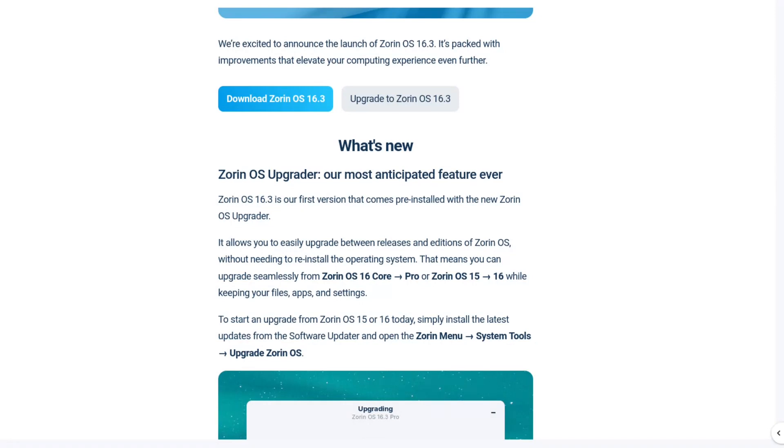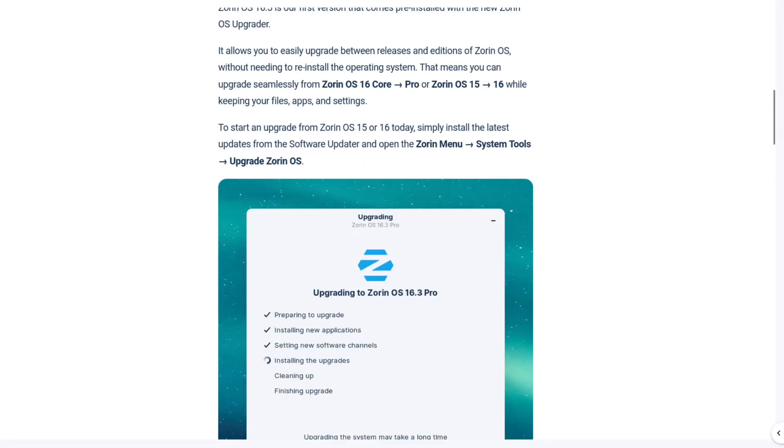It allows you to easily upgrade between releases and editions of ZornOS. That means you can upgrade seamlessly from ZornOS 16 Core to Pro, or ZornOS 15 to 16, while keeping your files, apps, and settings. There are instructions here on how to do it.